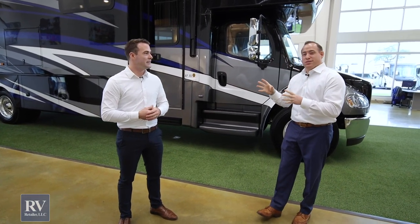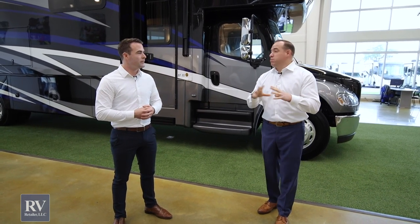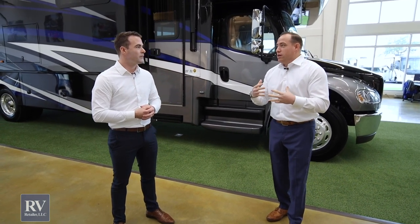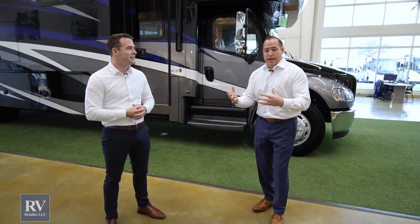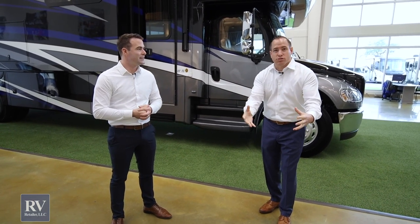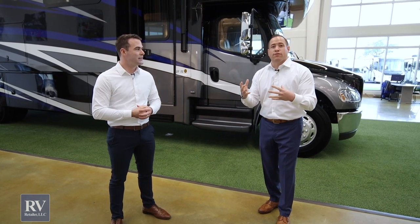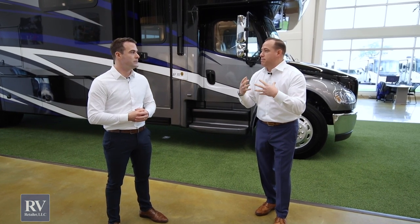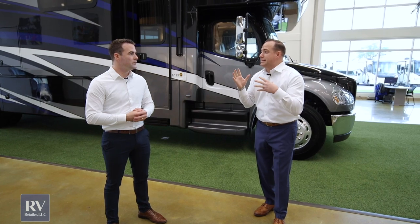I'm super excited about the all-new Super C by Jayco for a plethora of reasons. Our customers — typically those with 45-foot diesel pushers or super high-end Airstream travel trailers — don't want to tow anymore. They say, 'I don't want to sacrifice quality, but I want something smaller, easier to drive, but I still want that power,' and Jayco gave it to you in the all-new Super C, the Seneca.